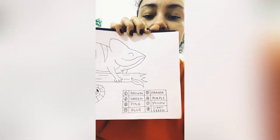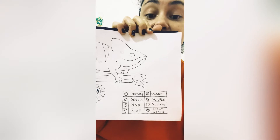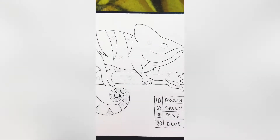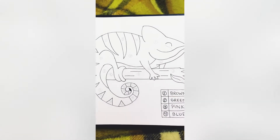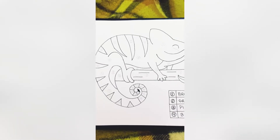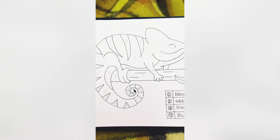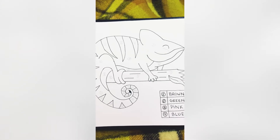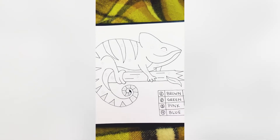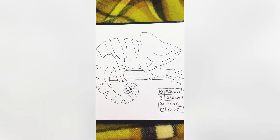we have numbers and colors. You have to color the chameleon following the numbers. First of all, you have to have a chameleon. If you don't know how to draw it, you can ask someone or you can print this image — I will send it to you.